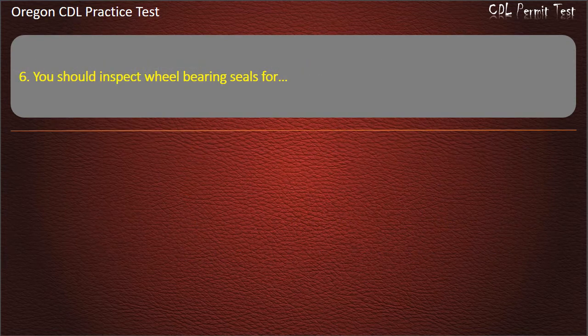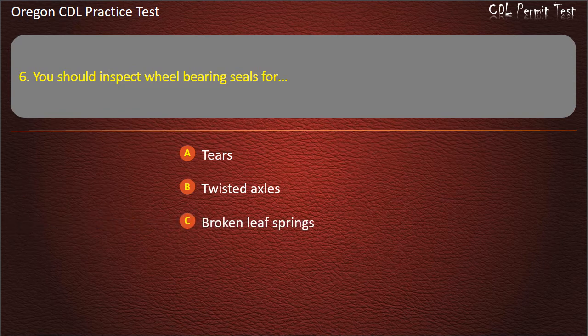Question 6. You should inspect wheel bearing seals for: tears, twisted axles, broken leaf springs, or leaking. Answer: Leaking.